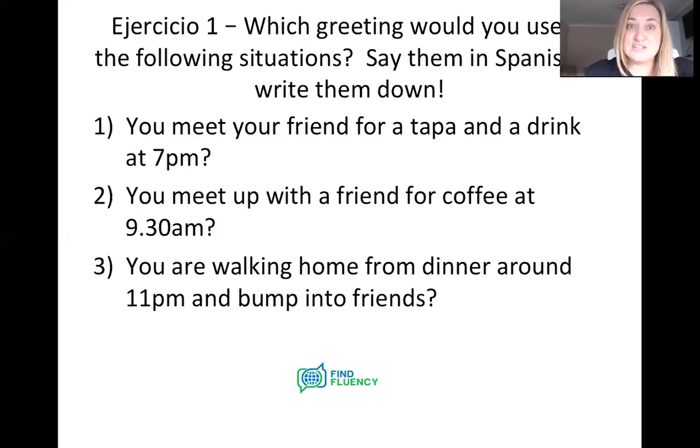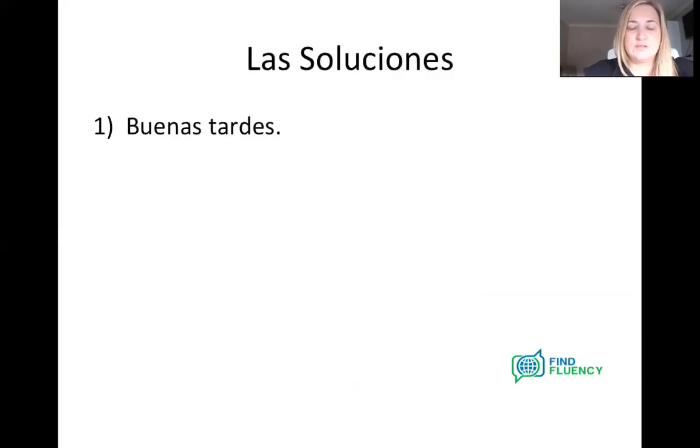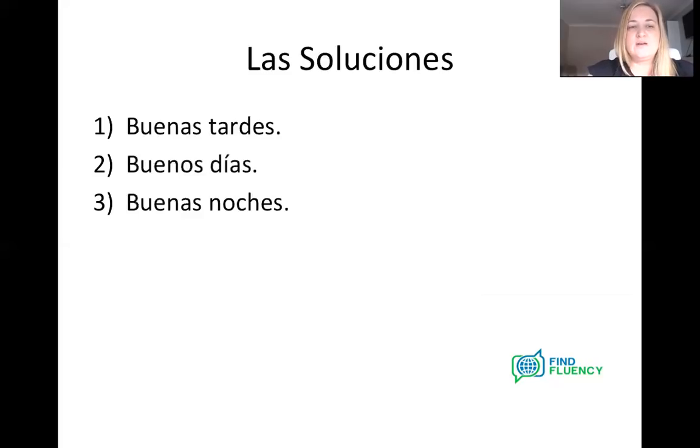Well done — completed your first exercise in Spanish. Hopefully it wasn't too painful. So las soluciones — answers to that then. First scenario was meeting for a tapa and a drink at seven o'clock at night, and we would use buenas tardes. Second one was meeting for a coffee in the morning, and we're going to use buenos días — that's our good morning, good day one. And then number three, coming home at 11 o'clock at night and bumping into friends — it's after eight o'clock at night so we're going to use buenas noches.